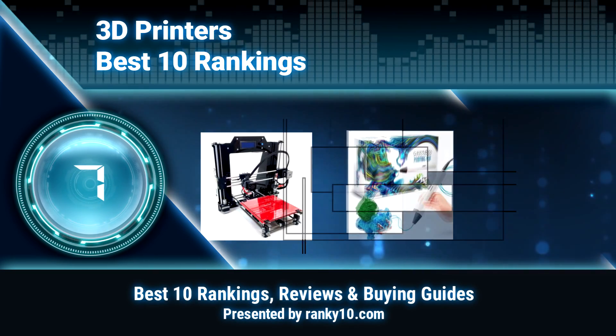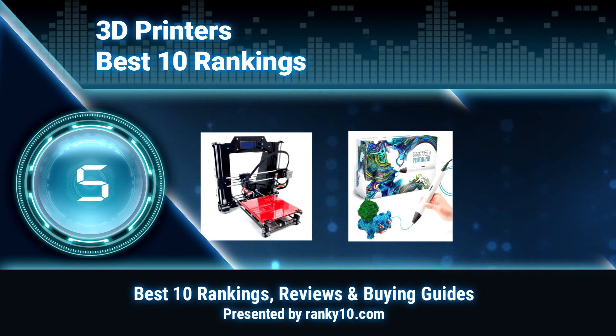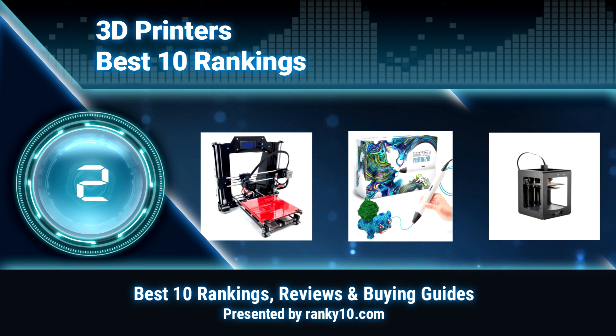Welcome to Ranky 10 Video Rankings. We announce the top 10 rankings of 3D printers. Let's get started.